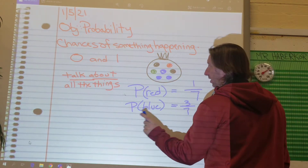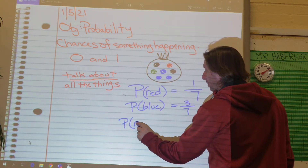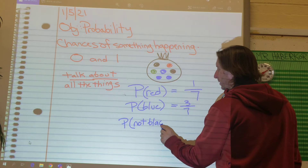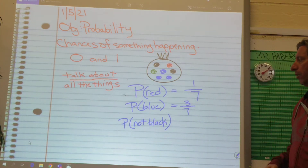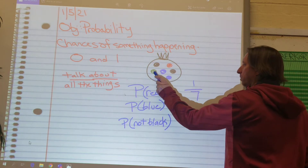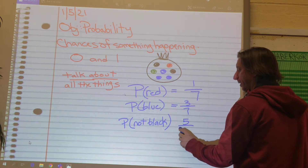Let's get a little bit tricky. What's the probability of not picking black? This means what's the chances of getting one that is not black? Well, we count all the ones that aren't black: one, two, three, four, five. This one is five out of seven are not black.